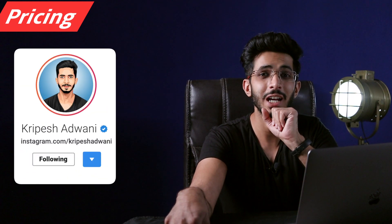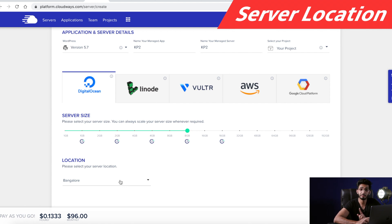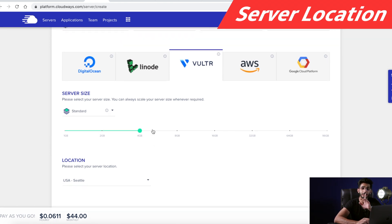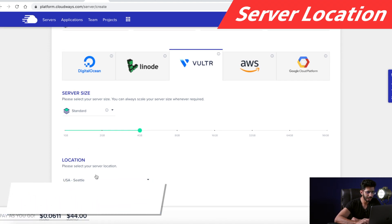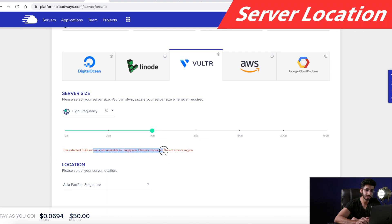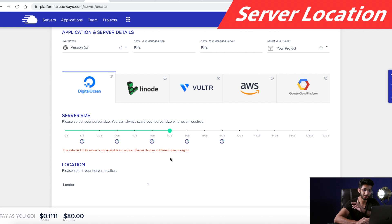But should you always go for Vultr high frequency? The answer is no. The reason is server location — the server should be nearest to your target audience. For example, I am from India. If my target audience is from India, the ideal scenario is to have a data center in Bangalore. Digital Ocean does have a Bangalore server, but Vultr does not. So I can go with Digital Ocean, or alternatively with Vultr high frequency Singapore since it is in Asia. Also, servers are not always available — data centers will change based on capacity. For instance, Vultr high frequency has Singapore for 4 GB, but not for 8 GB. Similarly, Digital Ocean has a 4 GB premium server in London but not 8 GB. So servers will change as per availability and capacity.